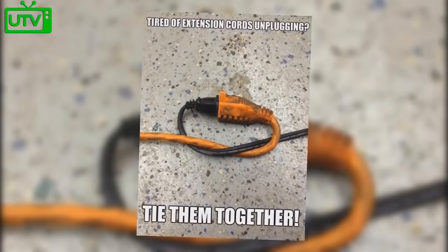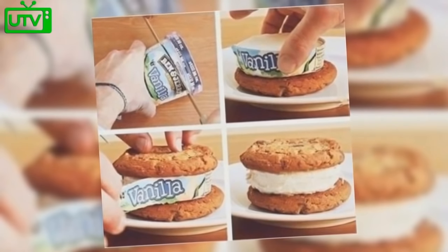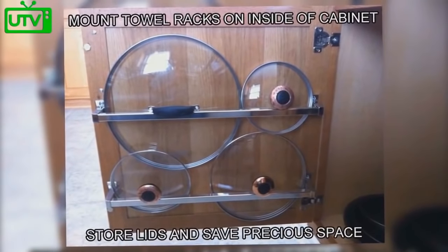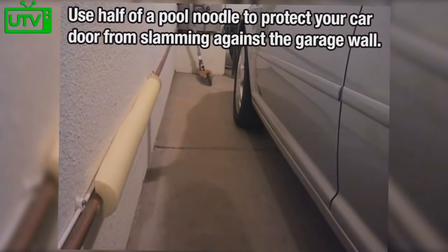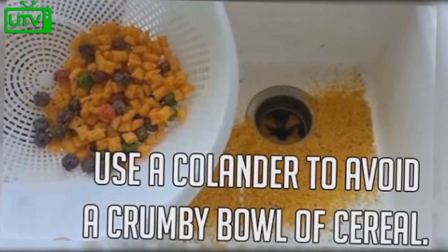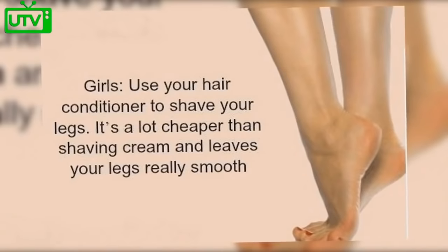In your garage, hang a tennis ball from the ceiling over the spot where your car should stop. Draw a shape in your cat's litter box to quickly tell whether or not it's been used. Tired of extension cords unplugging? Tie them together. To create an easy ice cream sandwich, slice your ice cream carton, place the slice on a cookie, and peel off the outside. Mount towel racks on the inside of a cabinet to save space and hang the lids of your pots. Use half of a pool noodle to protect your car door from slamming against the garage wall.